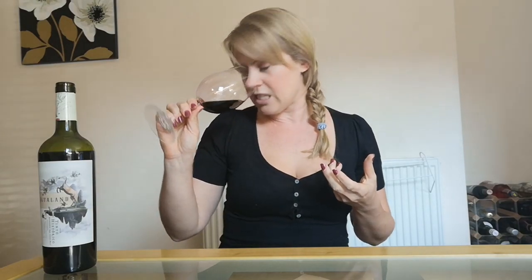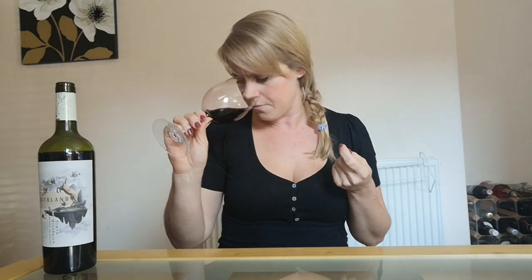Malbec — or Côt — is known for black fruits, and on the nose this is definitely black cherry. But there's also a lot of fruitiness coming through: tartness like red currants, sour red fruits, even some raspberries, and a little spiciness. They've definitely used some oak here, which I like — really sweet vanilla and a lovely milk chocolate note. If you like the sound of that sweeter, juicy fruit profile, this is going to be a good one for you.